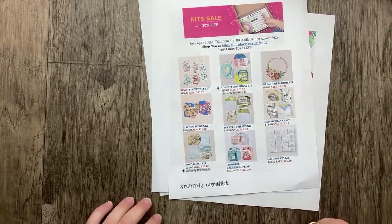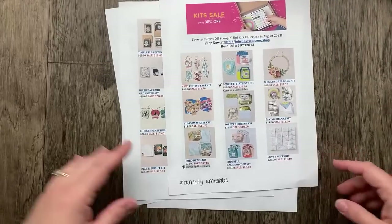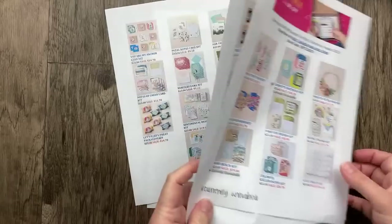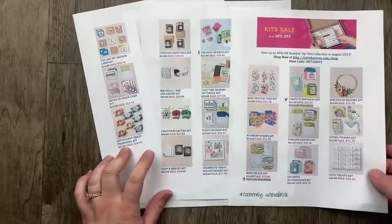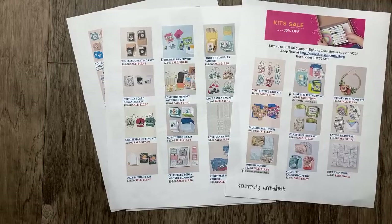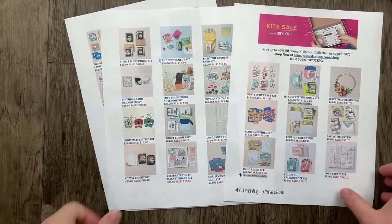There are a few kits that are currently unavailable, like the Confetti Birthday kit, the Boho Beach kit, and Best Remedy. If it says 'currently unavailable' in the online store, that means it's coming back in stock and it's just temporarily unavailable. If it's gone completely from the online store, then it's not coming back. Most of the others are just showing as unavailable, so there are a lot to choose from.